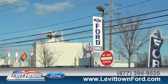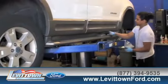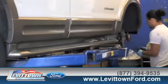when you bring your vehicle to Levittown Ford for maintenance or repairs, you'll receive prompt courteous service from a staff dedicated to quality for our customers.